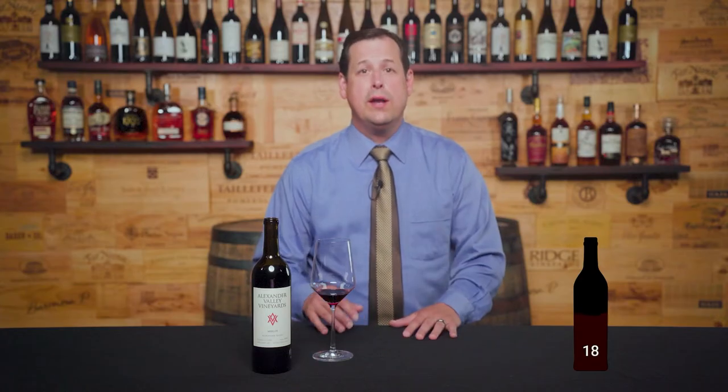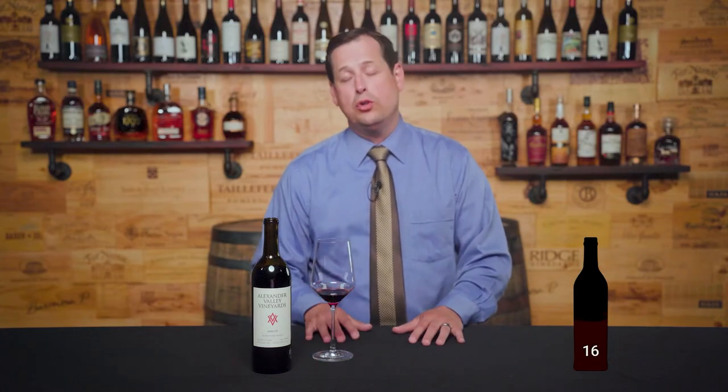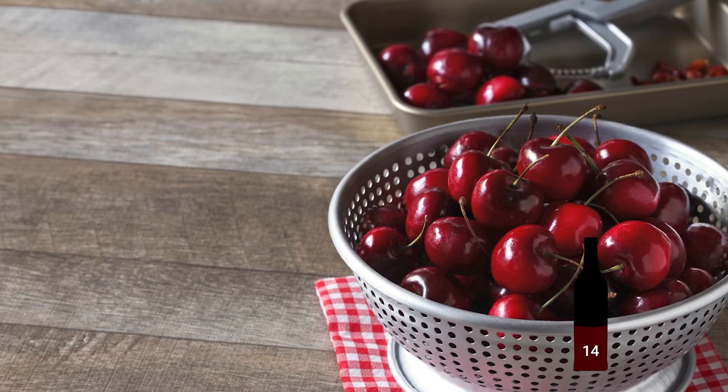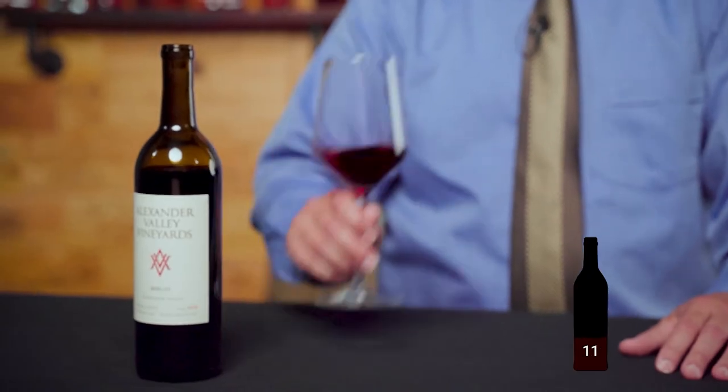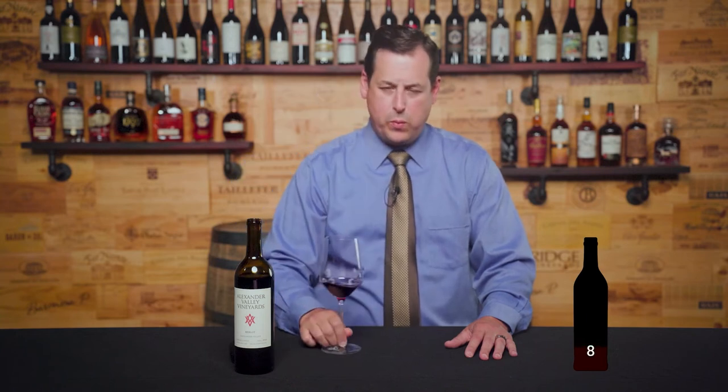The palate on this wine is full-bodied with similar fruit notes to what we've found on the nose, maybe with the addition of some ripe Bing cherry on the palate. It's got moderate to high tannins with a medium acidity and a hearty 14% alcohol.